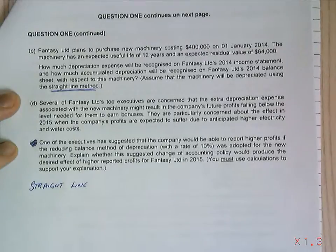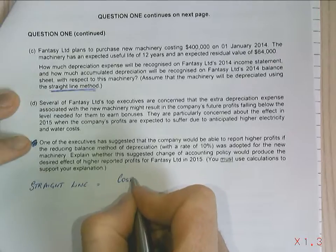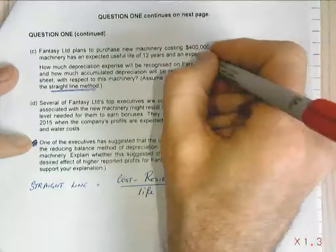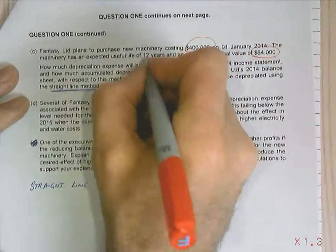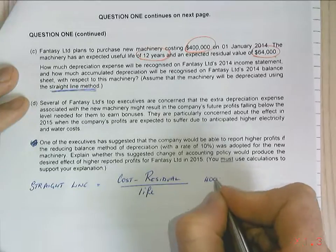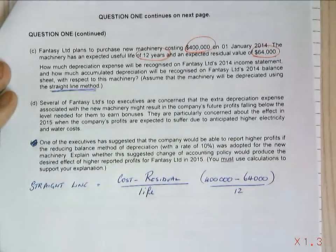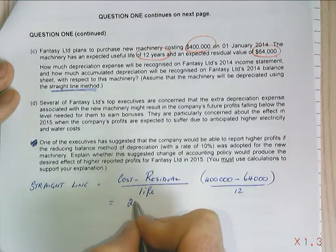Straight-line is quite easy. What it is, is cost minus residual divided by life. My cost is $400,000, my residual value is $64,000, and my life is 12 years — those are the three things we need. So it's $400,000 minus $64,000 divided by 12, which equals $28,000 per annum.